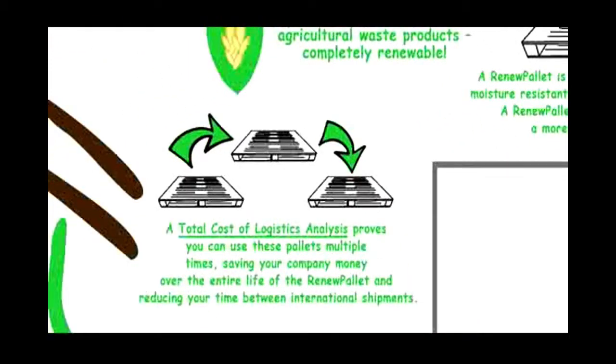A total cost of logistics analysis proves you can use these pallets multiple times, saving your company money over the entire life of the Renew Pallet and reducing your time between international shipments.